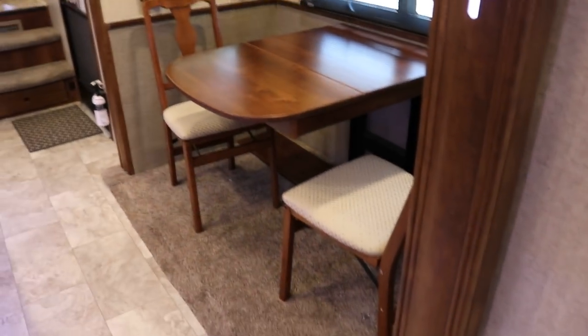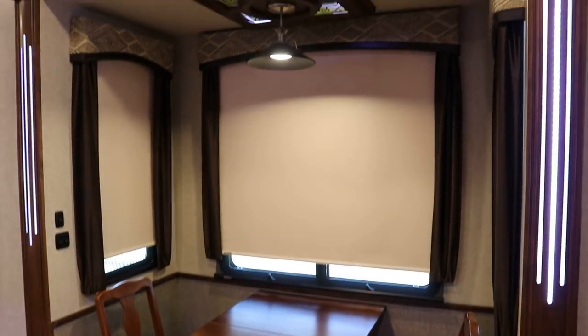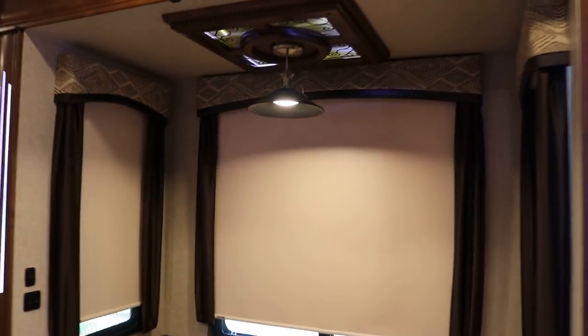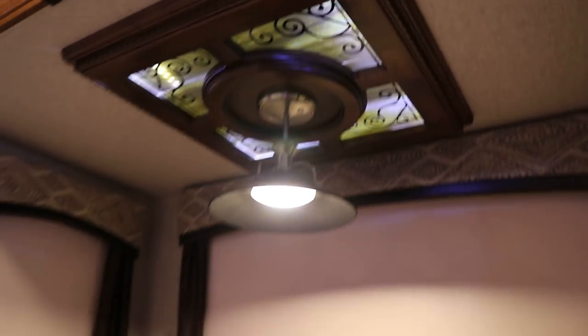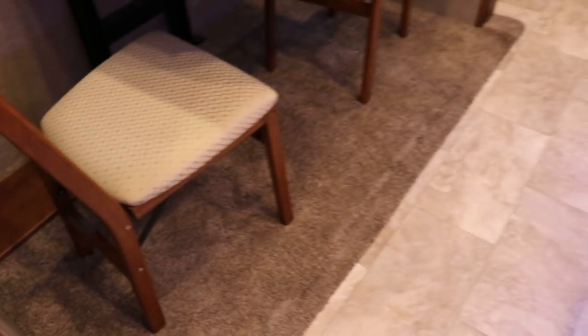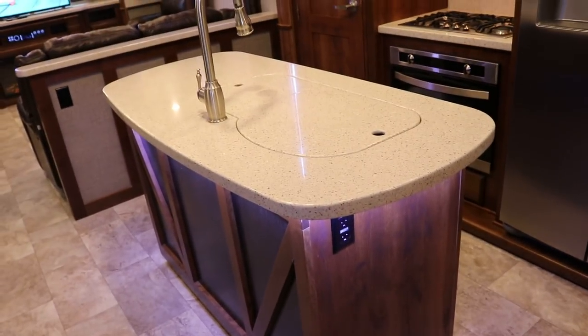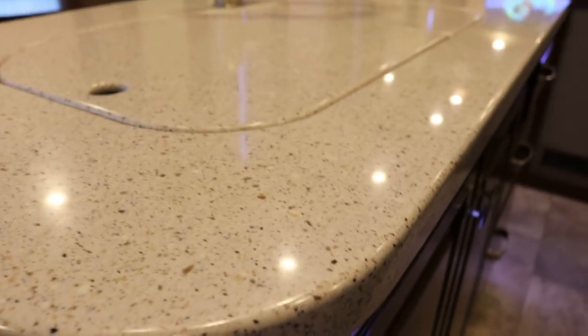Going into the kitchen area — this is your third slide out with the freestanding table and chairs, about seven to eight feet long and about three feet deep. Beautiful LED light accenting and nice residential style lighting above the table. This coach has an enormous amount of windows. Everything's in excellent condition and there is a hat leaf for the table. Nice center island kitchen floor plan with Corian style solid surface countertops, LED light accenting underneath, and a 110 outlet.